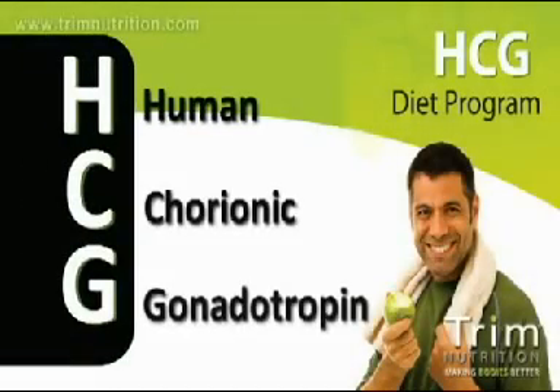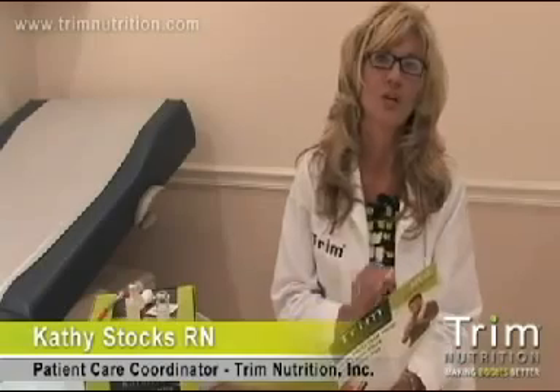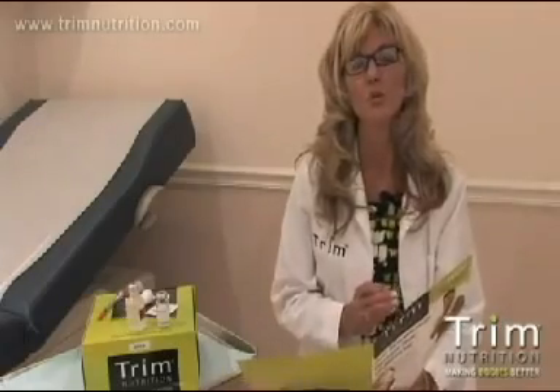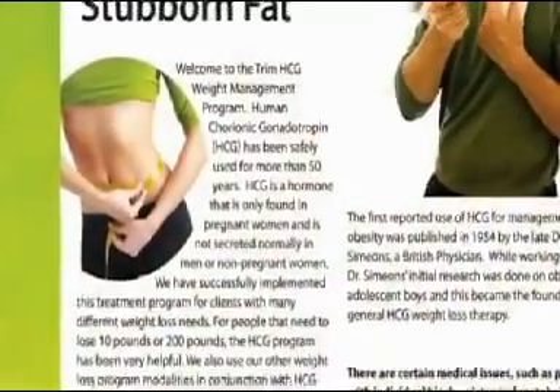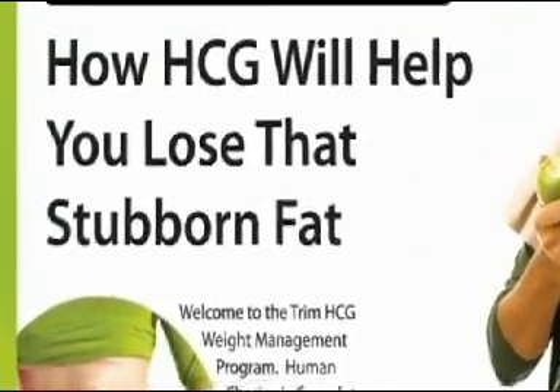HCG stands for Human Chorionic Gonadotropin Hormone. What it does is it attacks your stored, locked fat and enables you to lose weight. It was discovered in the 1950s by Dr. Simeons, a prominent research physician who was doing other work at the time. It is a 500 calorie a day program that attacks the stored, locked away fat.